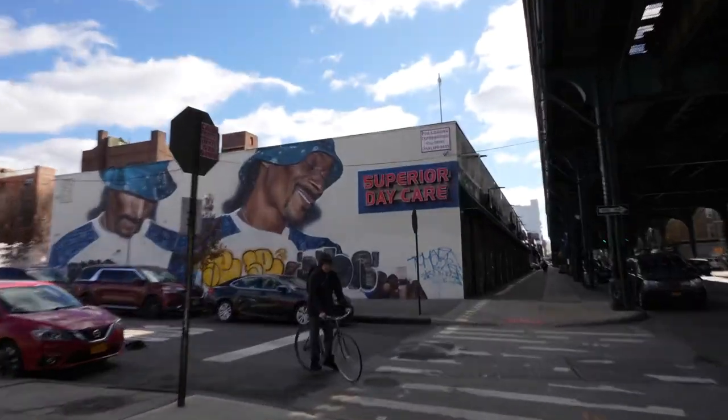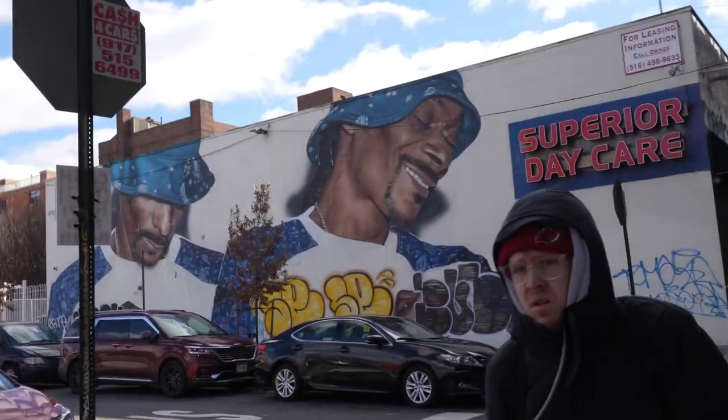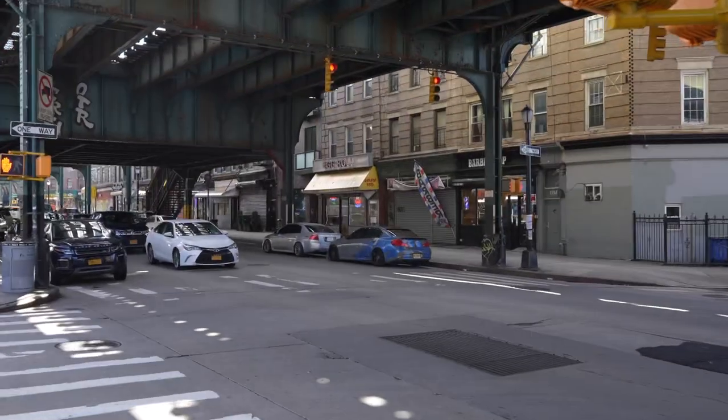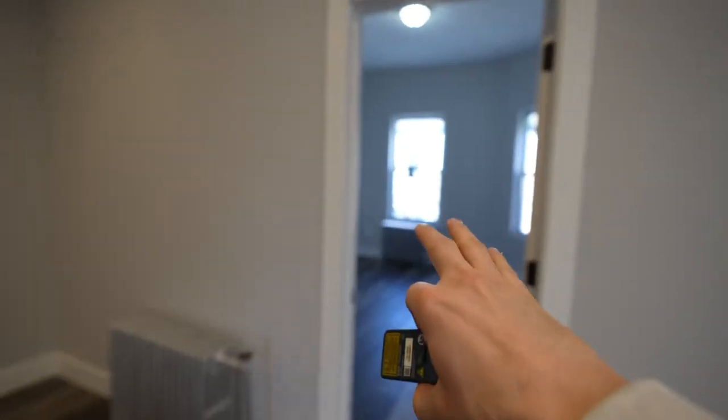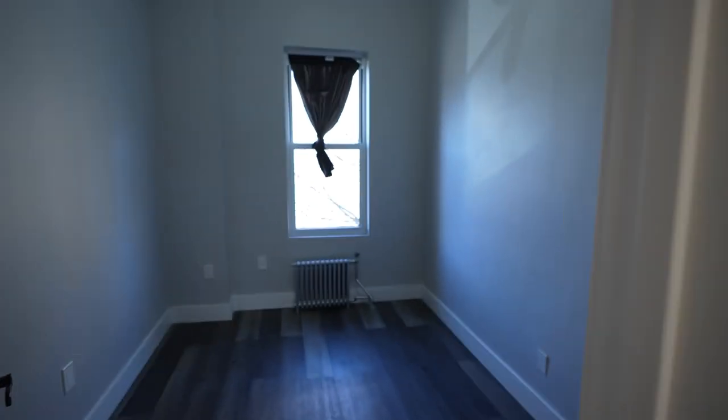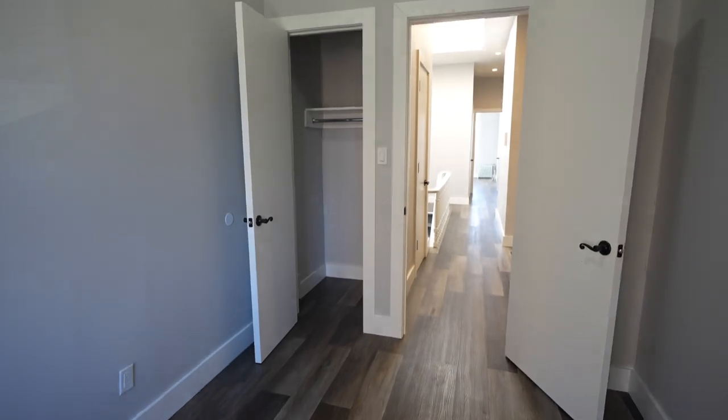There's lots of stores over here — a daycare center, offices. Everything you're going to need is by the train. Next to this room we've got another, which is 10 feet 8 inches by 8 feet. Smaller, yes, but it's still pretty big. And remember, $3,800 divided by 4 is $950 per person.